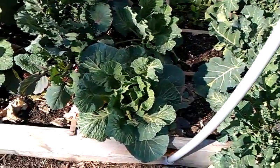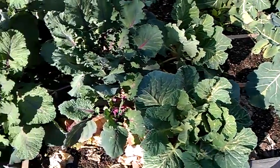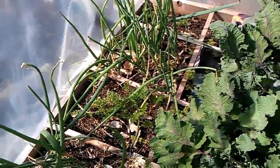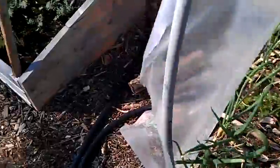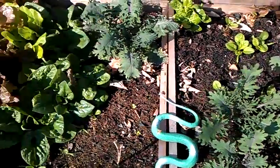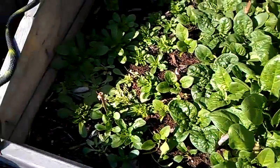My cabbage also survived and it's starting to head. Kohlrabi survived. Carrot survived, and some onions that I've been eating as green onions also survived. Over here, kale survived. Spinach and lettuce obviously all survived. Mache survived.